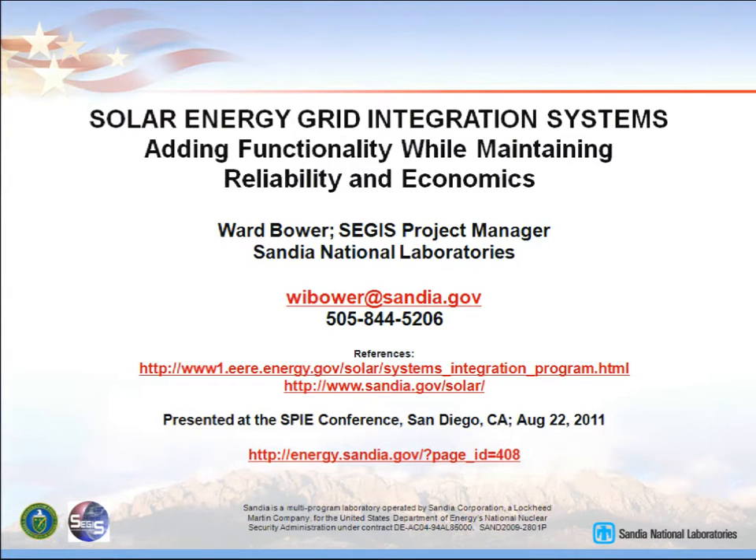Thank you, Martha. I see my first slide is up. I'm going to leave it there for a little while as I give a little introduction. The website at the bottom, if you want to copy that down, is the site at Sandia that describes all of the work that's going on by the contractors at this point in time. The other is the DOE portal for PV. If you just get into that or Google SEGIS, you'll get more information than you really want.